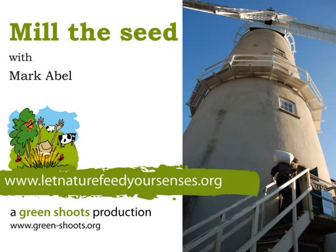Today is a lovely day, because today is a windy day. I'm a miller and I need wind to make my windmill turn. This is a very special windmill here at Denver. It's the last one in Norfolk that still works.